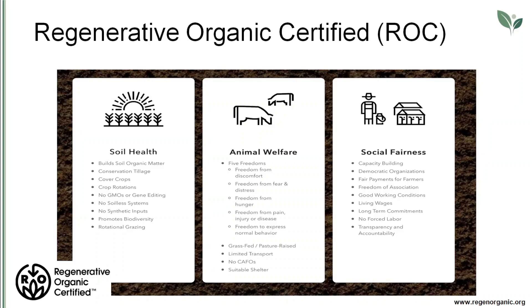The Regenerative Organic Certified label appears to be borne out of the desire to create a more holistic standard by addressing perceived gaps in the USDA-certified organic standard as they relate to soil health, animal welfare, and the treatment of farmers and farm workers. As such, it uses the organic standard as a baseline and builds upon it through the addition of Regenerative Organic Agriculture's criteria and benchmarks.